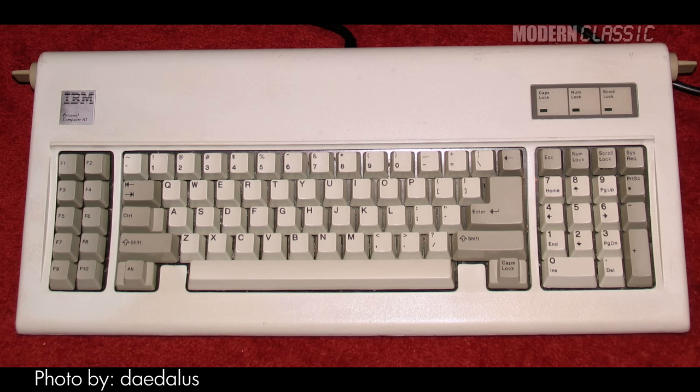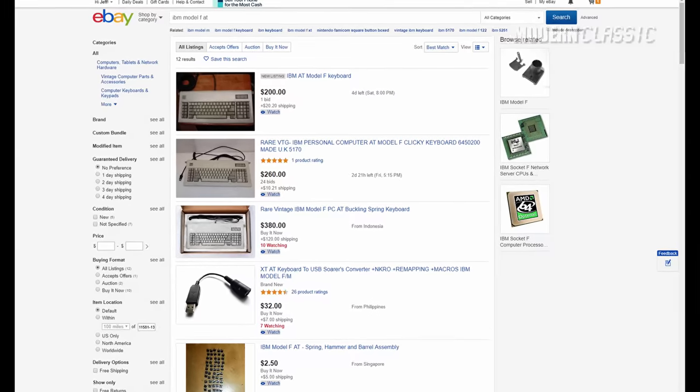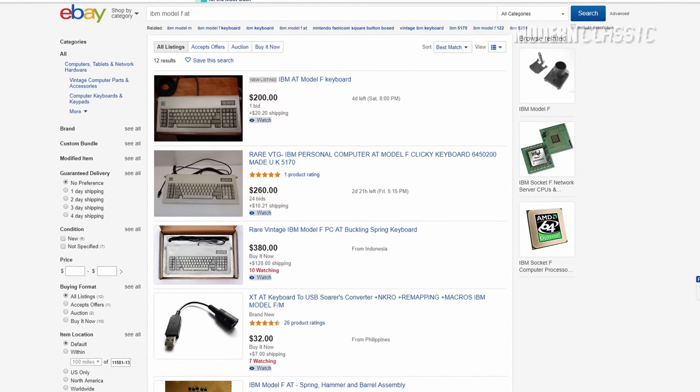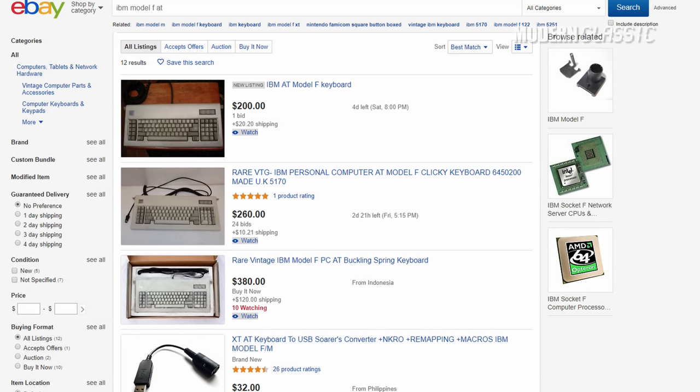IBM didn't just jump straight from the original Model F to the Model M's layout. The Model F AT was kind of an intermediate step that fixed a lot of the original Model F's layout weirdness, but it didn't quite go all the way. The Model F AT is also hard to find and usually stupidly expensive these days. But if you don't care about the separate nav and numpad, it may be worth seeking out.